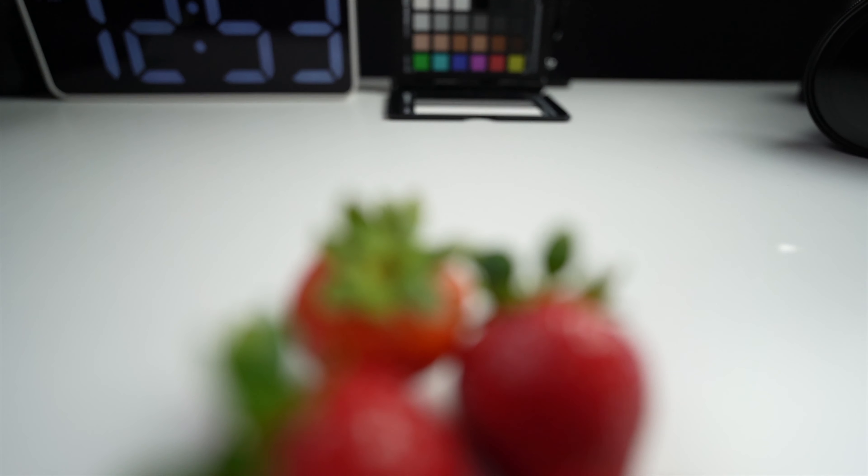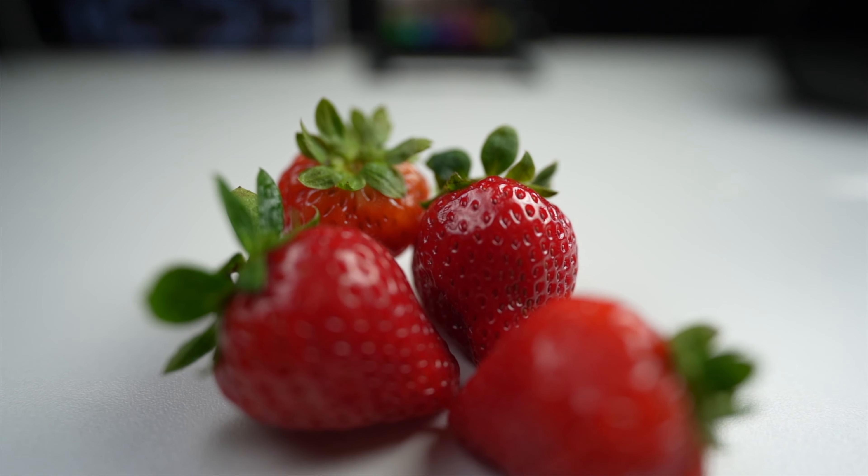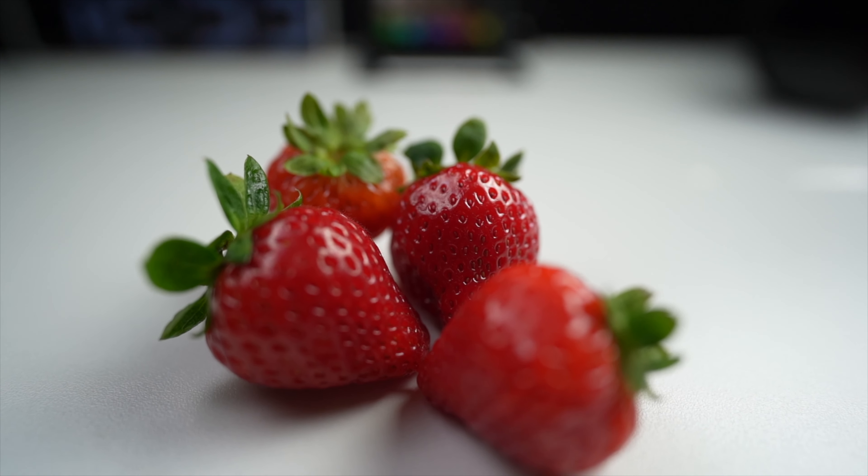Reason number one is 10-bit color. I had an opportunity to test the Sony a7s III — I rented it out a few times and bought used ones just to compare the color between the a7s III versus the a7c. The a7c has 8-bit color and the a7s III has 10-bit color, and now with the Sony Alpha 4 it also comes with 10-bit color, which is a good improvement.